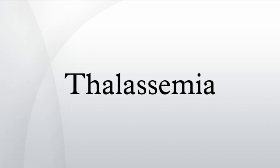The name of this condition derives from the Greek thalassa and haema. The term was first used in 1932.